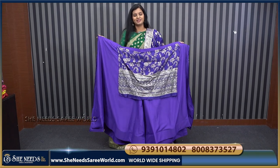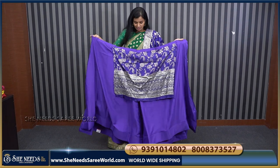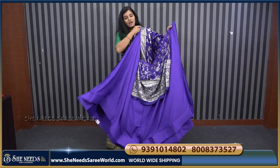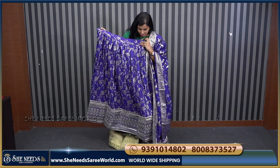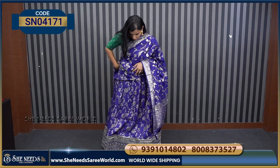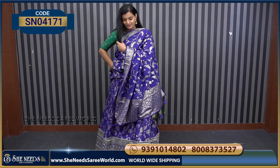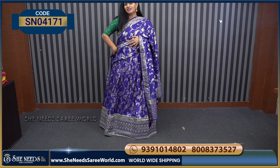Blouse, lehenga, and dupatta all match. It's a baby style, so people prefer it a lot. If they don't like contrast, this gives a more trendy feel. The price is 3380. This is how it will look — it's a lot of fabric, a little blouse. At 3380, it will look like a 10,000 rupee dress. I'll show you the colors.